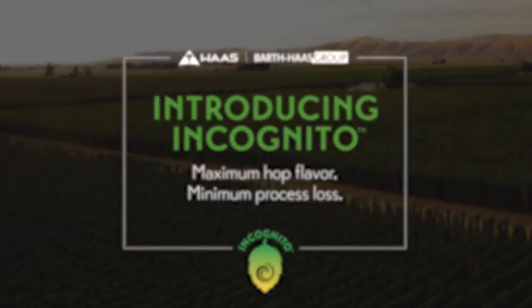I'm Alex Barth. I'm here to talk to you about a great new product. It's called Incognito. It is a product that produces both great flavoring beer as well as reduces process loss in the brew house.